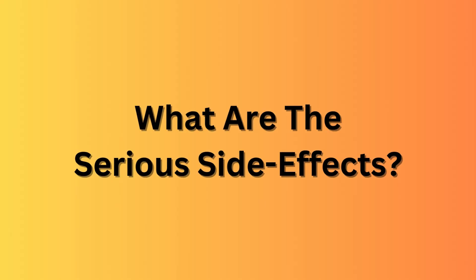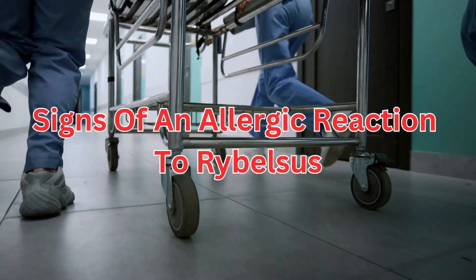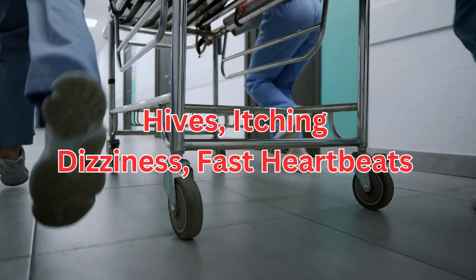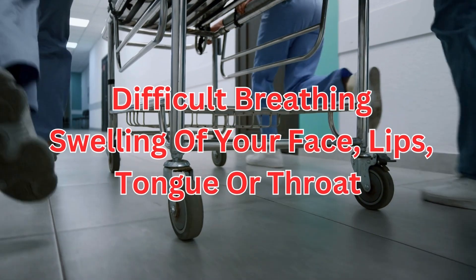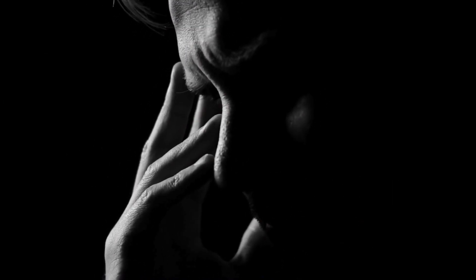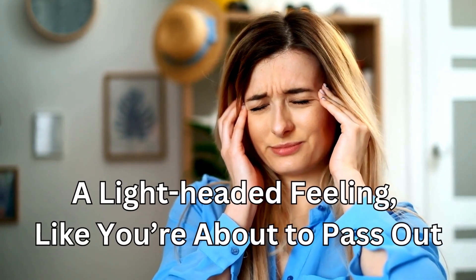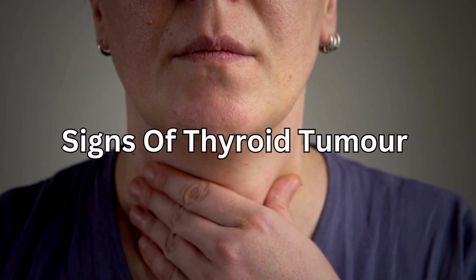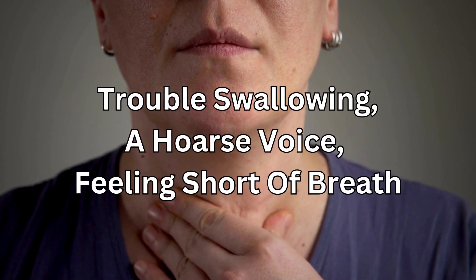Now what are the serious side effects? Get emergency help if you have signs of an allergic reaction to Rybelsus, such as hives, itching, dizziness, fast heartbeats, difficult breathing, or swelling of your face, lips, tongue, or throat. Call your doctor at once if you have vision changes, unusual mood changes, thoughts about hurting yourself, pounding heartbeats or fluttering in your chest, a light-headed feeling like you're about to pass out, or signs of a thyroid tumour — which would be swelling or a lump in your neck, trouble swallowing, a hoarse voice, or feeling short of breath.